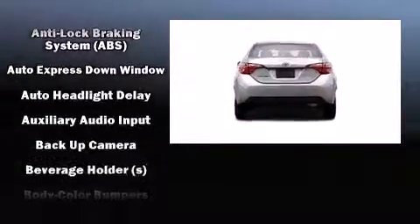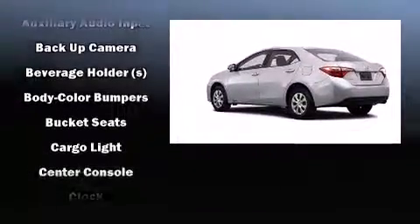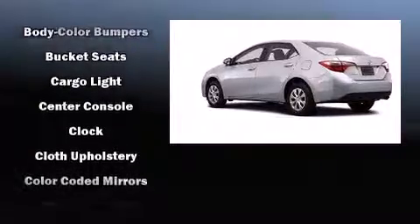Top features include a split-folding rear seat, a trip computer, power door mirrors, and one-touch window functionality.